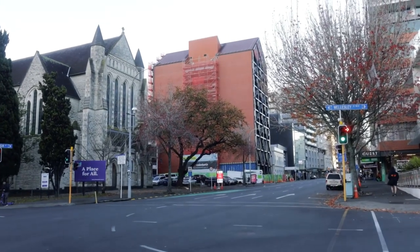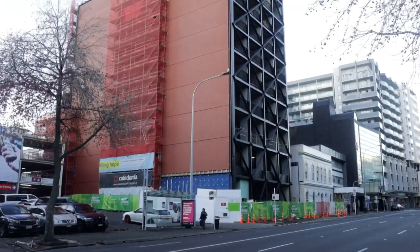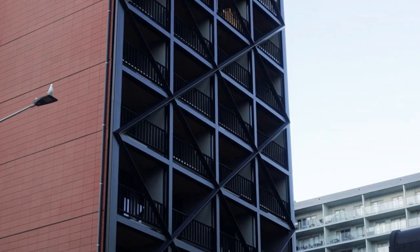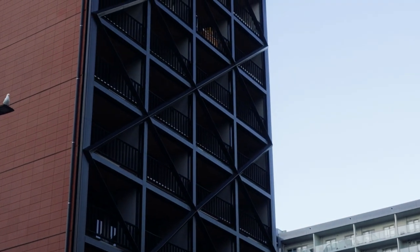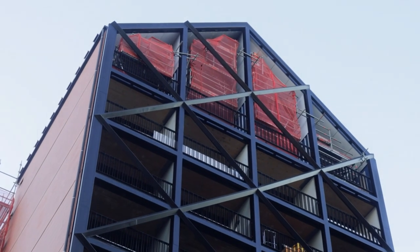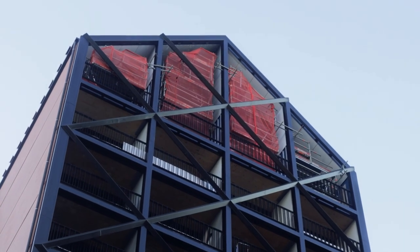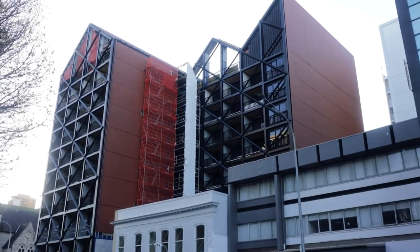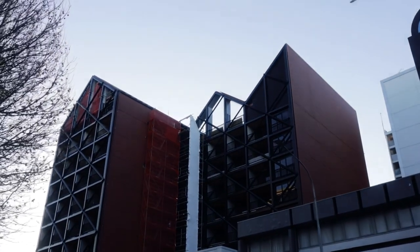Finally, near the top of Hobson Street the scaffold wrap was recently opened on Auckland City Mission's Home Ground development. Home Ground features 80 apartments alongside spaces to provide services to the community. An interesting fact about this building is that on completion it will be the tallest cross-laminated timber building in New Zealand, with completion expected later in 2021.